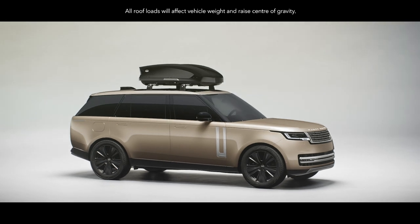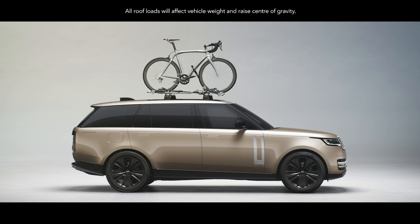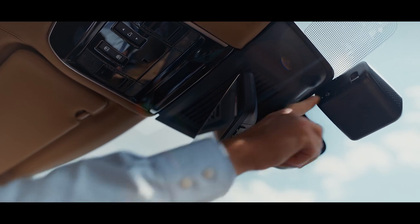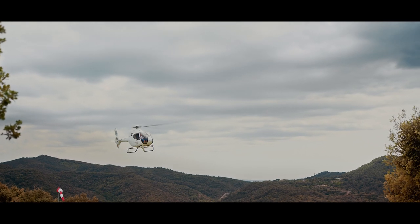A roof box readily holds your luggage. A ski and snowboard carrier keeps your equipment secure. A wheel-mounted cycle carrier is also available. A dash cam features full HD front and rear video cameras, which can also be set to record should your vehicle be approached while parked.